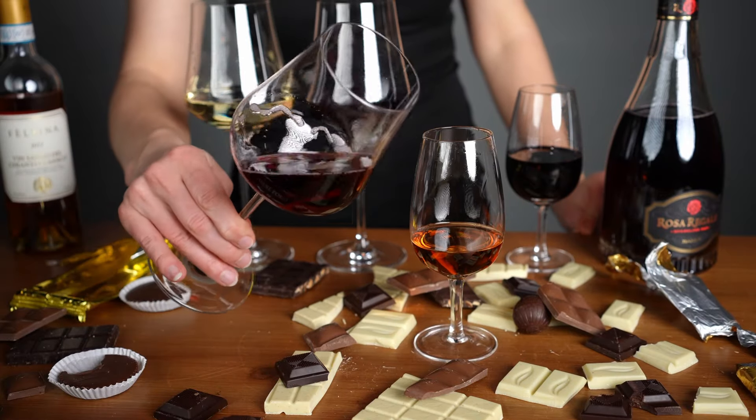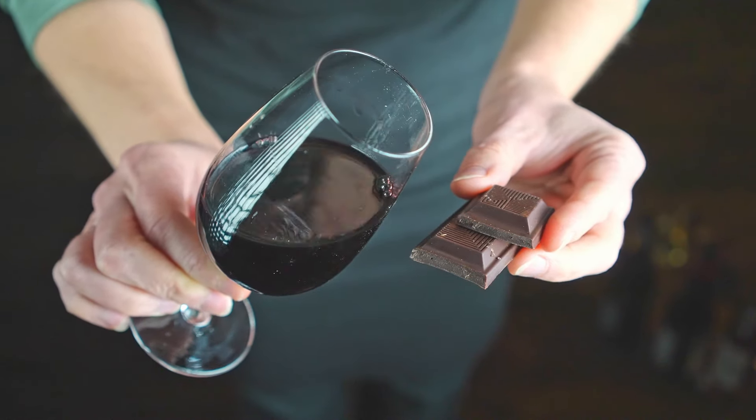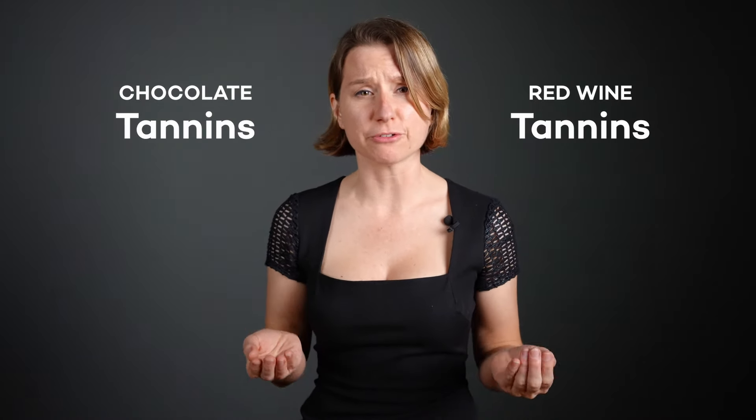Wine and chocolate — smooth, seductive, a match made in heaven, right? Actually, no. Most red wine doesn't pair well with chocolate because the tannins in both the chocolate and the red wine amplify bitter flavors.